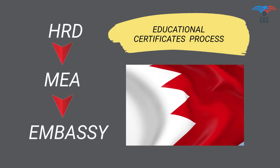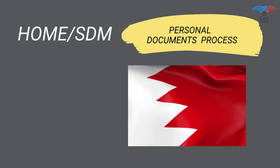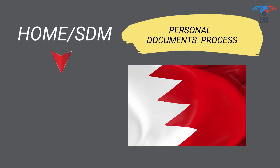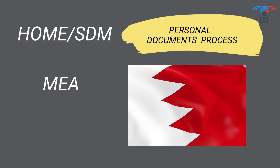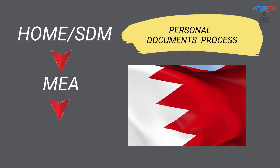Personal Documents Attestation Procedure for Bahrain: Step 1 — Home Attestation or SDM Attestation. Step 2 — Attestation from Ministry of External Affairs. Step 3 — Final Attestation from the Bahrain Embassy.